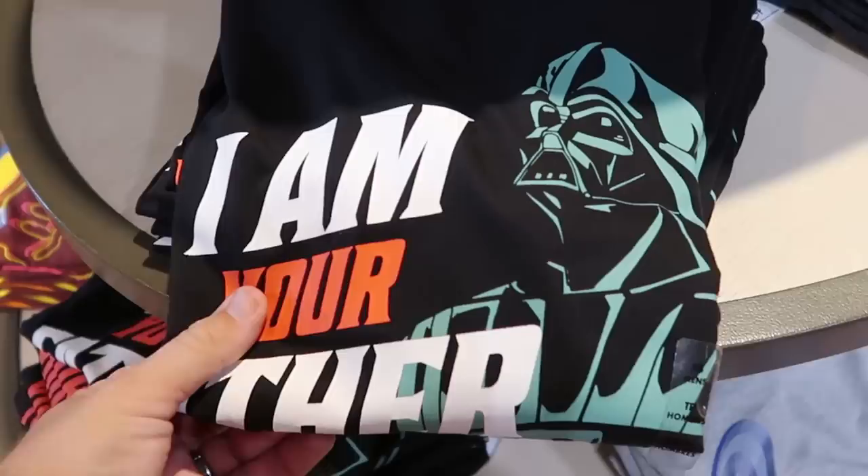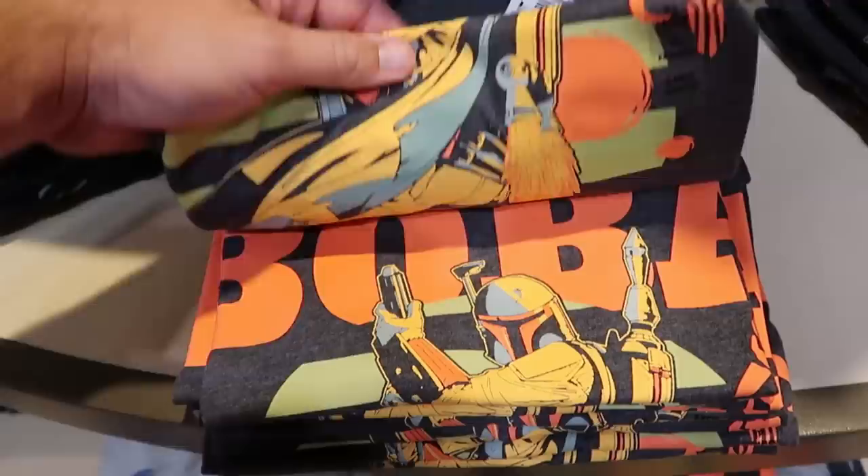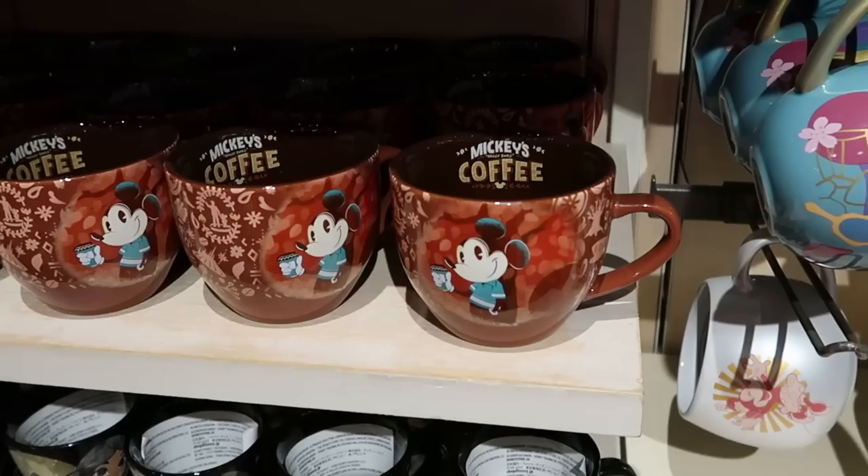This one has Darth Vader and says I'm Your Father - they have these in every single size. Right next door is even more Star Wars offerings, including one with a really nice graphic of Boba Fett. These are actually sensory-friendly shirts, so that's really cool. And over here they also have one with Loki - it says Loki Loki, look at him there just chilling. That's really neat.